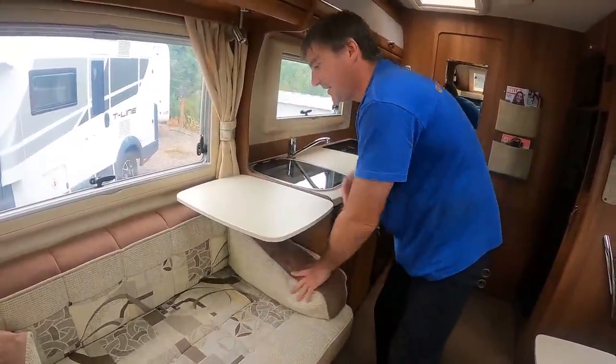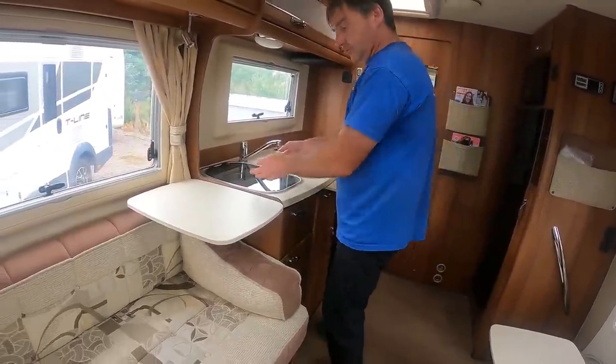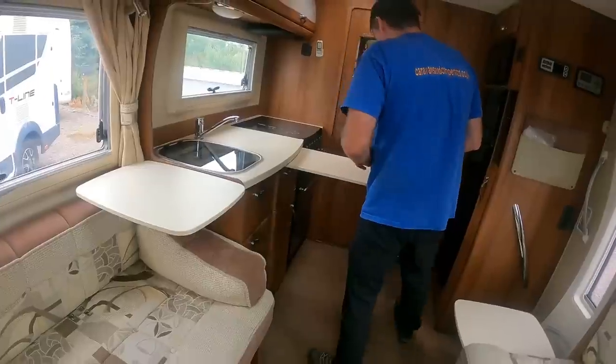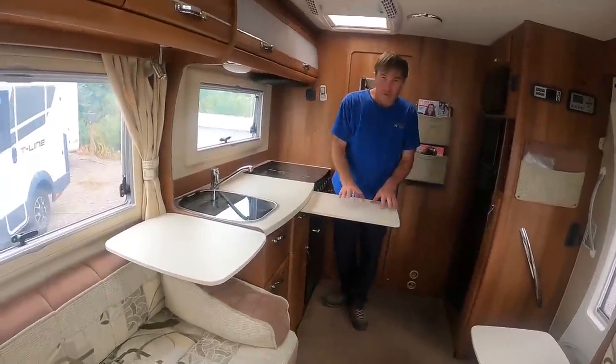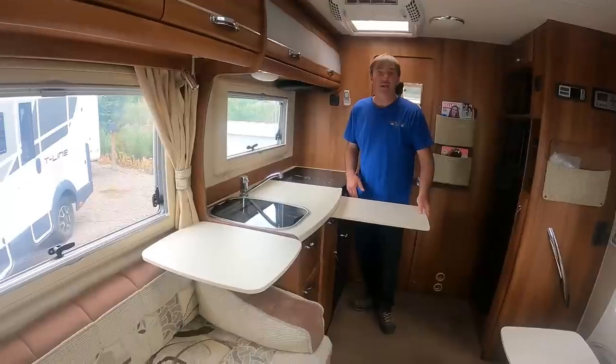But wait — more prep area! You can come around here — like a breakfast bar, or a buffet. Very well thought through.